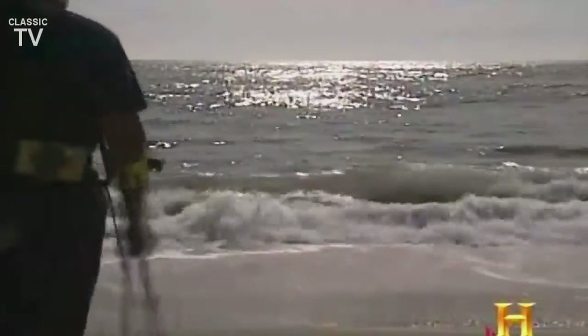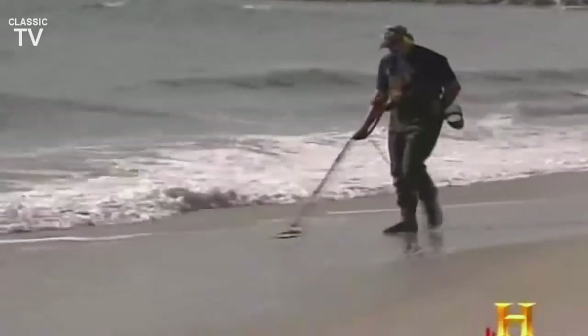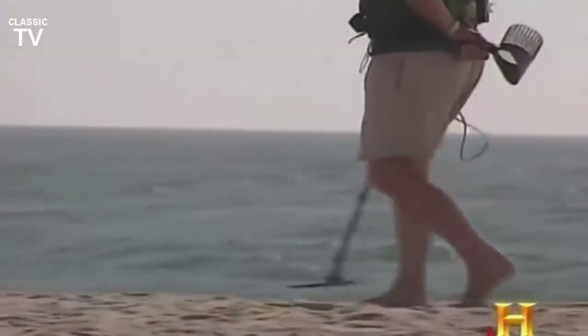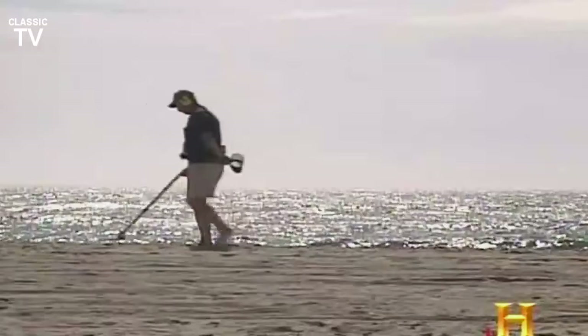Then he goes to work with the latest weapon in the metal detecting arsenal — pulse induction technology. Pulse induction today is the thing that's happening — it's the best. Pulse induction works by sending as many as 100 pulses of current per second into the ground. These pulses magnetize metallic objects up to 14 inches deep, which are then sensed by the machine. The technology works equally as well on dry land or in the water. After you've dug a bunch of holes and they're all bottle caps and wires, you learn to differentiate the sounds — a wire or a nail gives a double beat as you pass your loop over it.